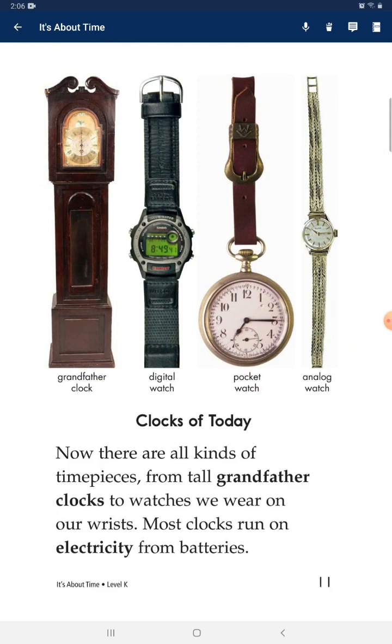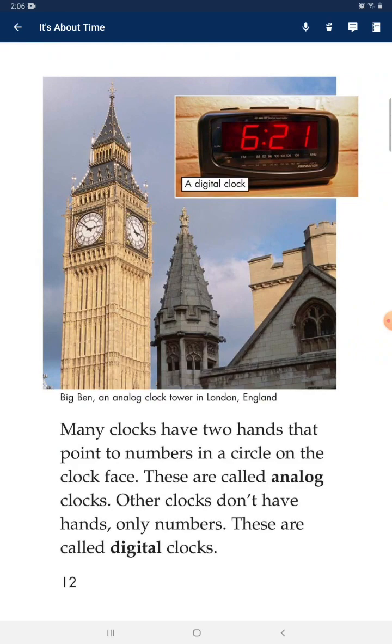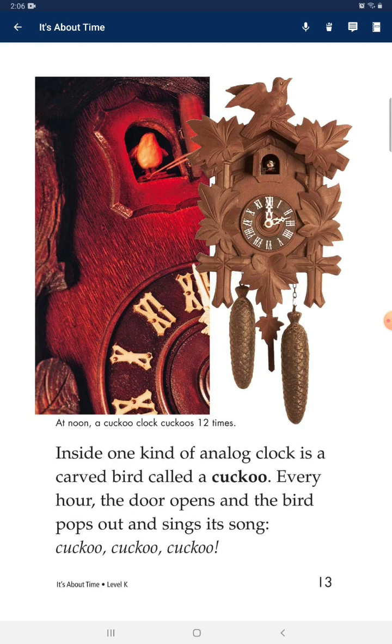Now there are all kinds of timepieces, from tall grandfather clocks to watches we wear on our wrists. Most clocks run on electricity or batteries. Many clocks have two hands that point to numbers in a circle on the clock face — these are called analog clocks. Other clocks don't have hands, only numbers — these are called digital clocks.